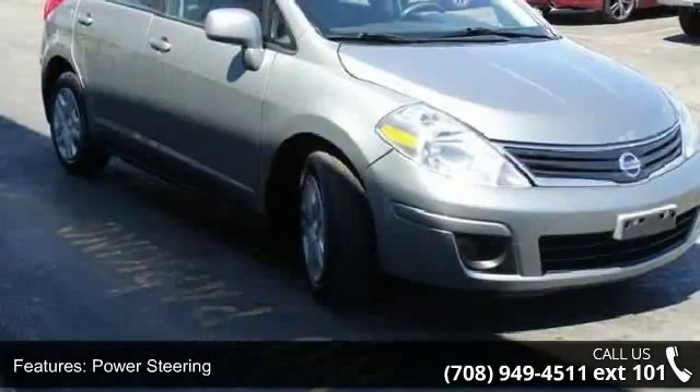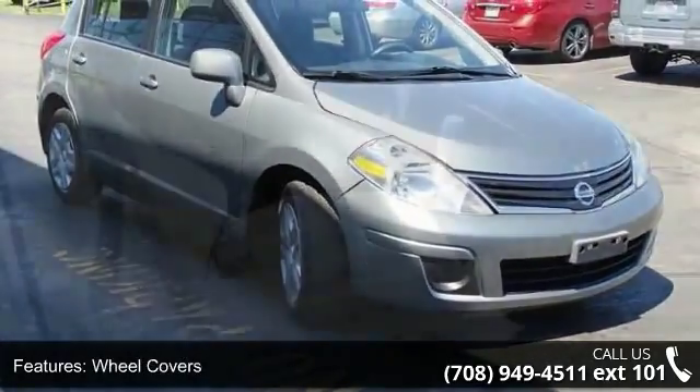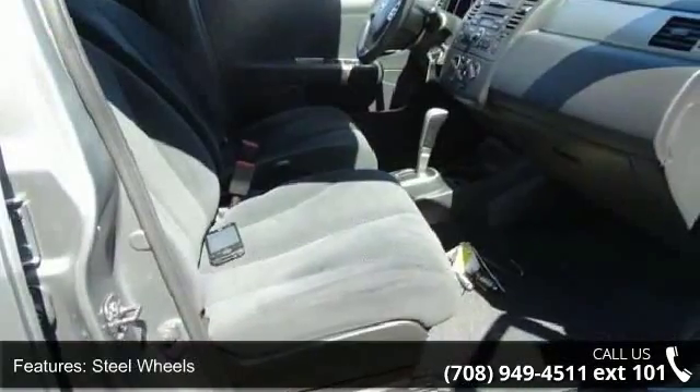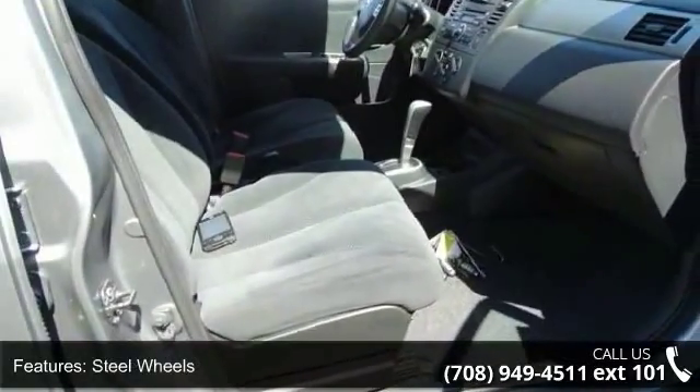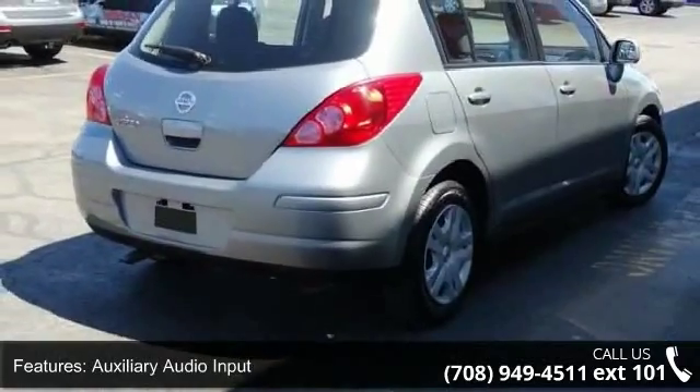This vehicle's top features include front-wheel drive, power steering, wheel covers, steel wheels, auxiliary audio input, bucket seats, pass-through rear seat, rear bench seat, adjustable steering wheel, and power door locks.